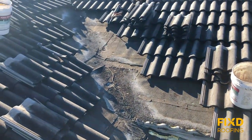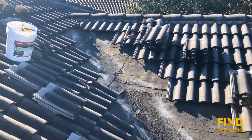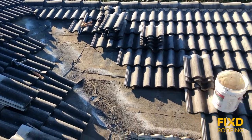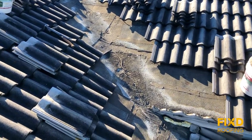Hey guys, this is Cody with Fixed Roofing. I get a lot of questions about valleys — how they go bad and why it's worth it to fix them versus replace the roof. We're on a concrete tile roof today and this customer is having a leak in the garage area, which this valley is right over top of.